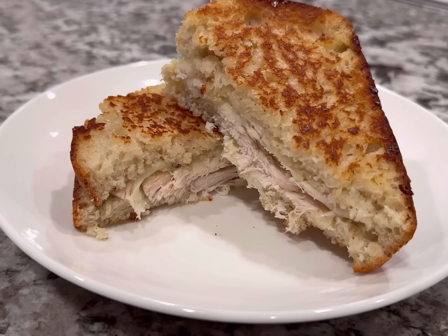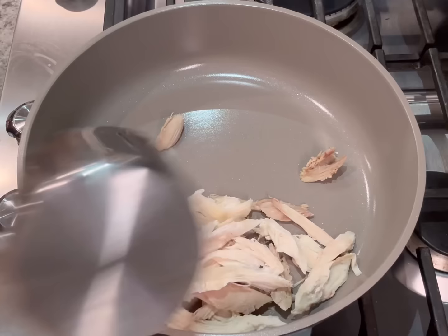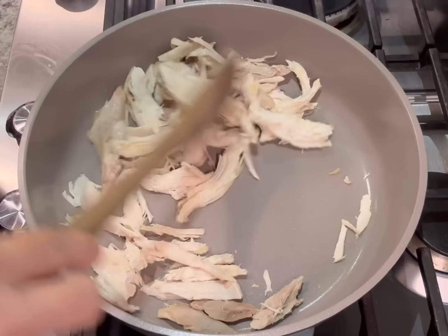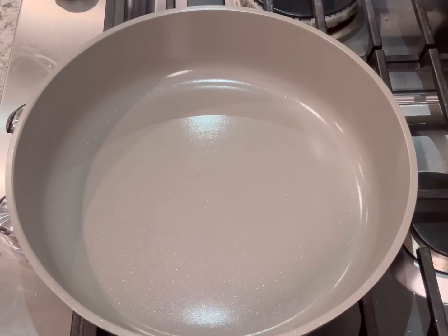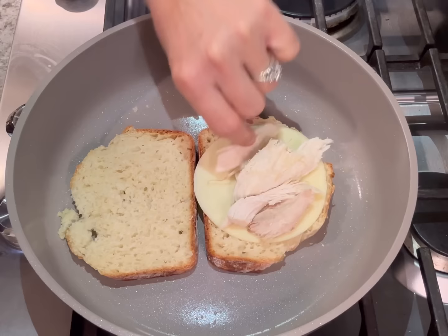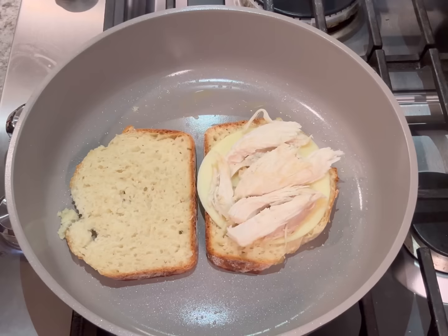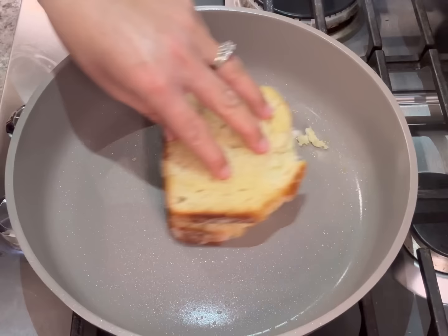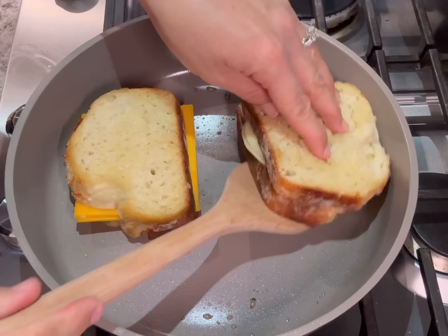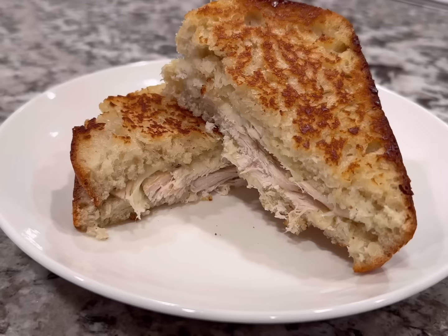Next we're making a turkey melt — so basic but so delicious. Heat the turkey in a large pan until cooked through, remove and set aside. Add butter to the same pan, place the bread in, top one side with cheese and the warmed turkey, then add more cheese on top. Top with the other slice of bread. Brown on one side, flip, and brown on the other, pressing the sandwich down as it cooks to get it really melty. Serve maybe with some mayo — it's so delicious.